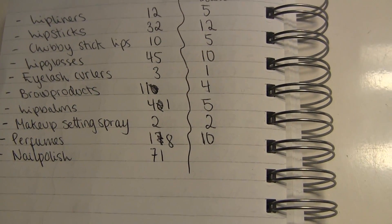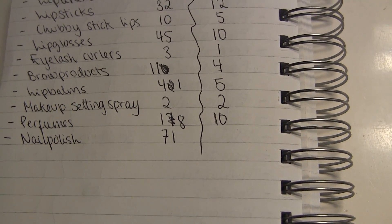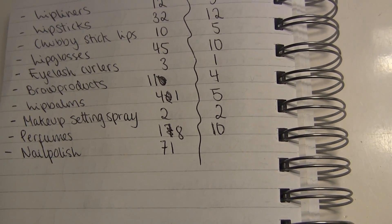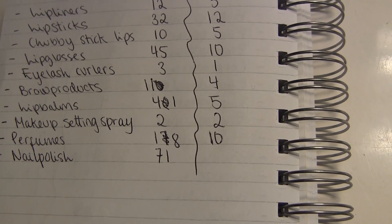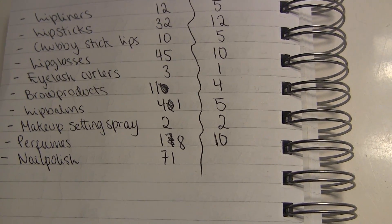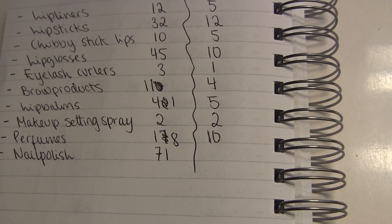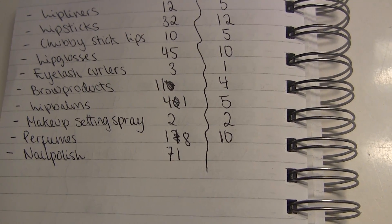I just counted my nail polish and I have 71 nail polishes — that shocks me! I didn't realize I had that many. That doesn't include nail care products like top coat, base coat, or nail art polishes. I'd like to go down to maybe 20.